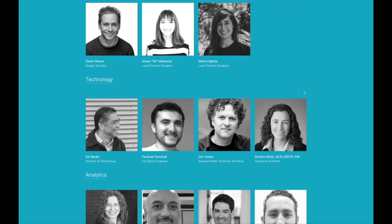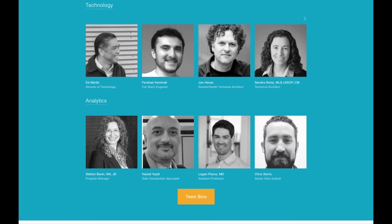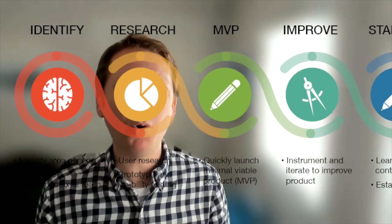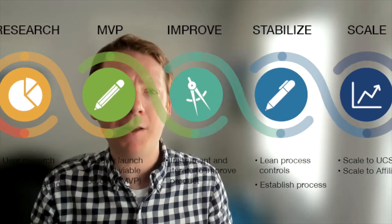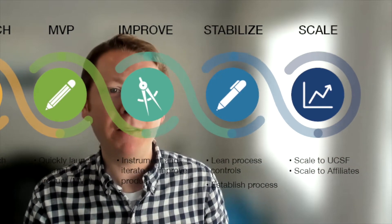solutions architecture, data science and analytics, implementation science, software development, business development, and more. We're really a full-stack product development organization, and we extend our team even more by working through co-development with lots of great partners across the healthcare industry, both large and small.